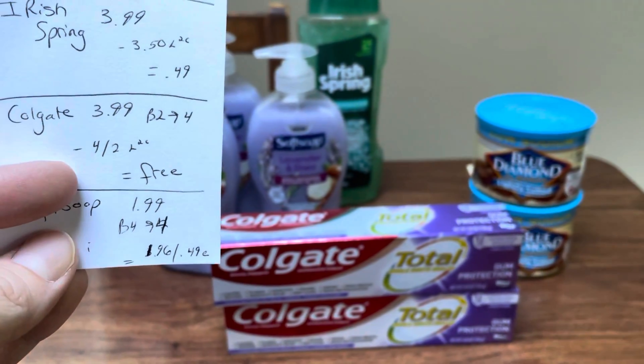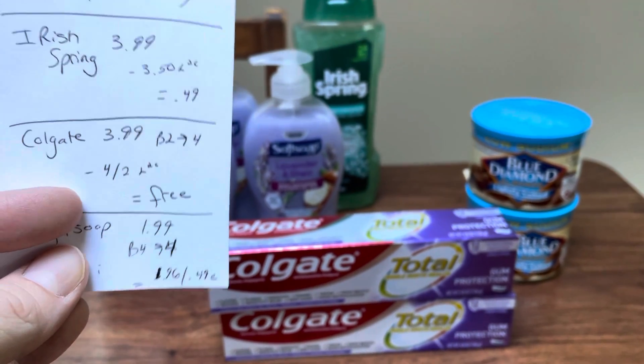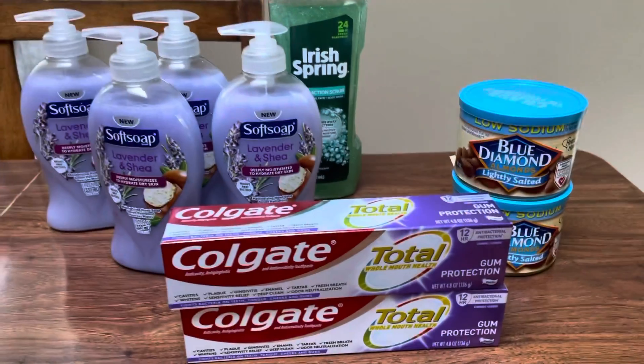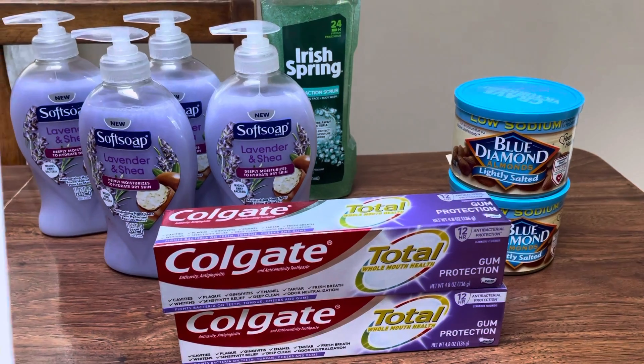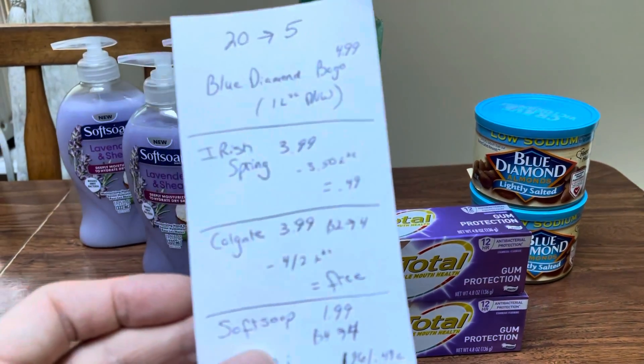The Colgate here are $3.99 — buy two, get back $4 Walgreens cash. These worked for the four dollars off two digital coupon, so that made the Colgate completely free after getting back the Walgreens cash.